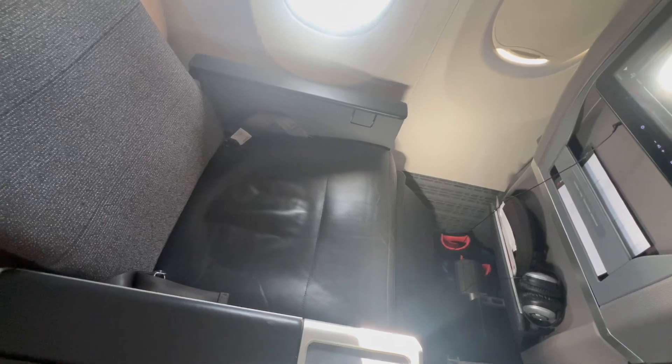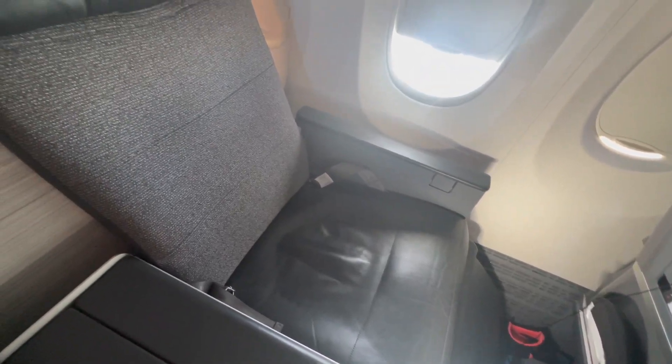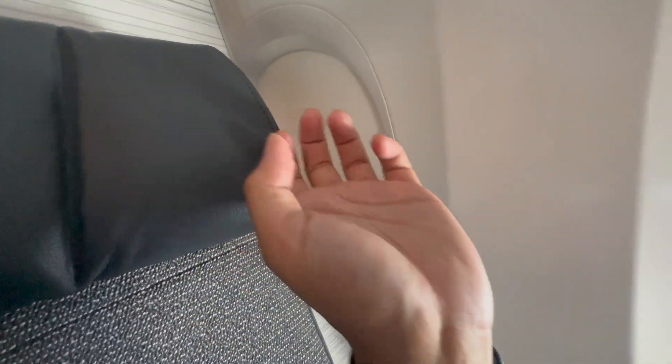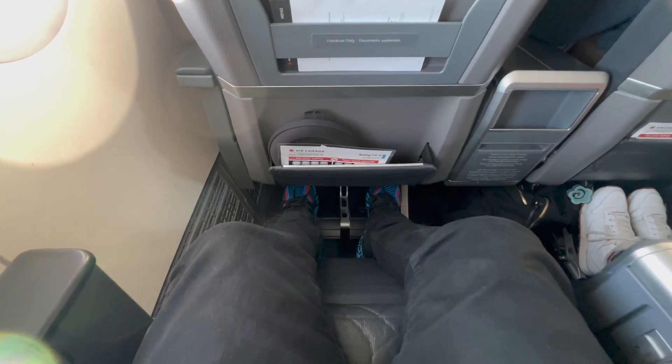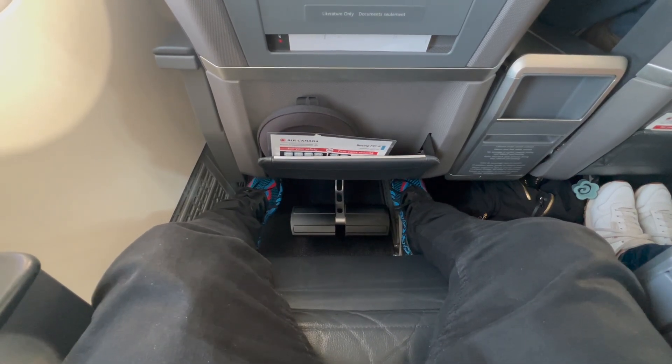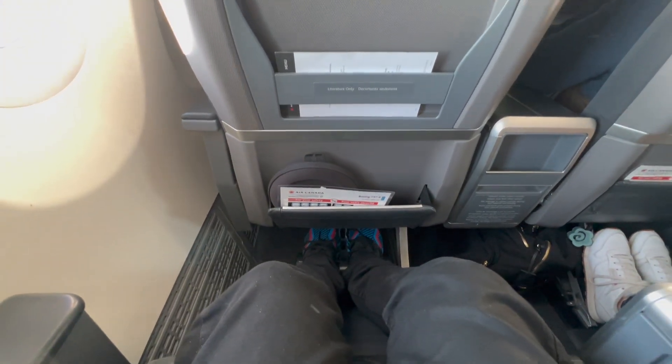This is what the seat looks like when reclined. It's a bit hard to tell from this perspective, but the seat does go back. The leg rest also pops out and helps support your calves. I basically napped for the rest of the flight until we started our approach into Austin.